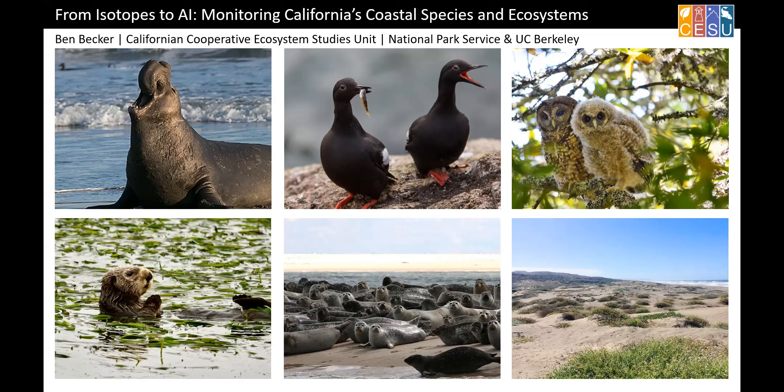He's also a visiting scholar at UC Berkeley's Department of Environmental Science, Policy, and Management. Previously, he worked for the National Park Service at Point Reyes National Seashore. Ben holds a PhD from UC Berkeley, a master's from Yale, as well as two degrees from UCLA. Ben, welcome.